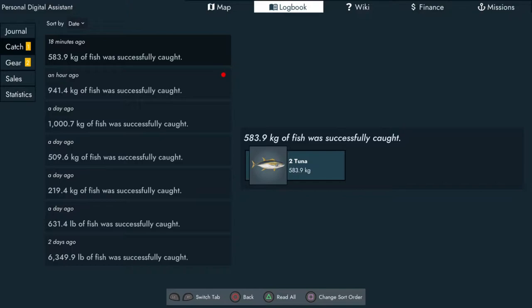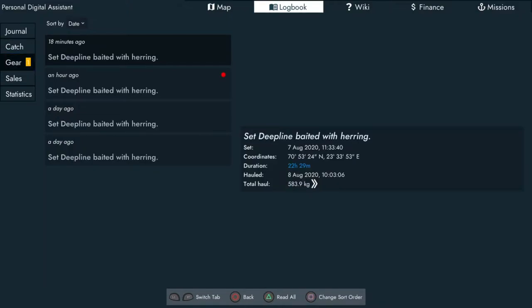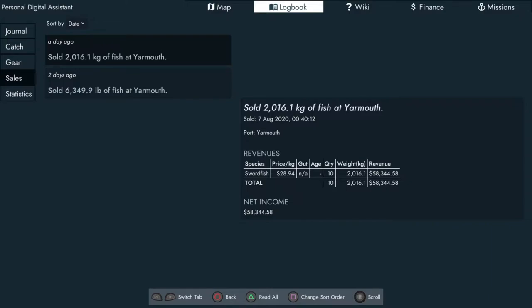Your catch tells you how much fish you've got. First line we got 941 kilos, second one we got 583.9 kilos — pretty good. The deep lines are set and baited with herring — I don't have bait for the remaining ones so I'll need to go back to the dock to bait up. That's okay, we'll do that after. Also got here the sales — two days ago in game we got swordfish, selling at $29.09 a kilo. We had 12 swordfish with a combined weight of 2,880.3 kilos, netting a profit of $83,787.24.